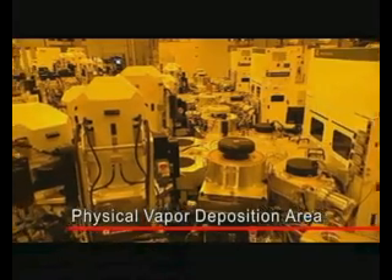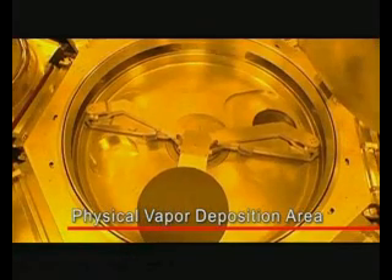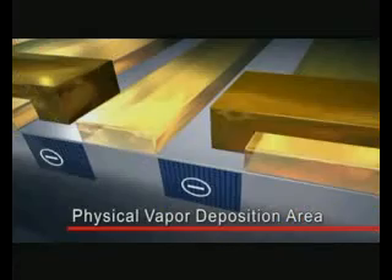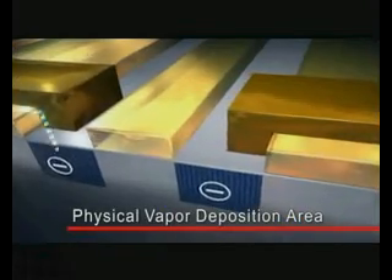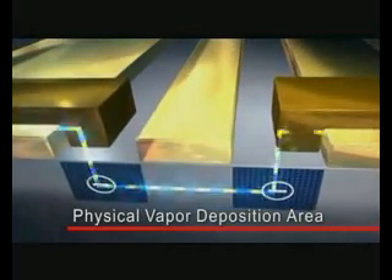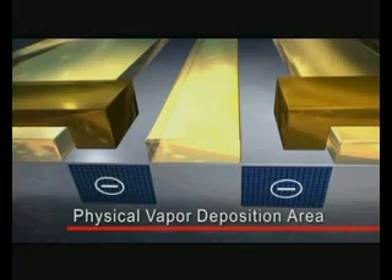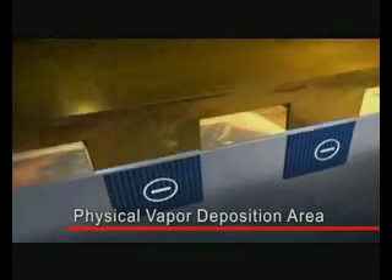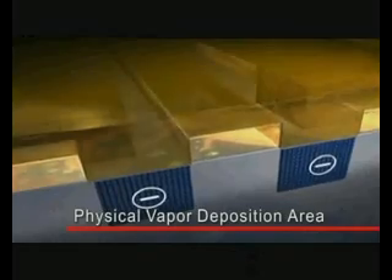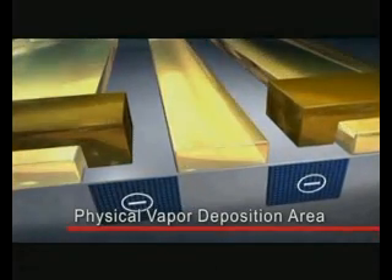Once the wafer surface is covered with several thousand to several million electronic components, the components are connected with metal conducting wires so that they can perform their designated functions. The surface-etched wafer is sputter coated with a thin layer of metal film, processed with photolithography, and etched to remove the unnecessary parts, leaving the metal wires connecting each electronic element.